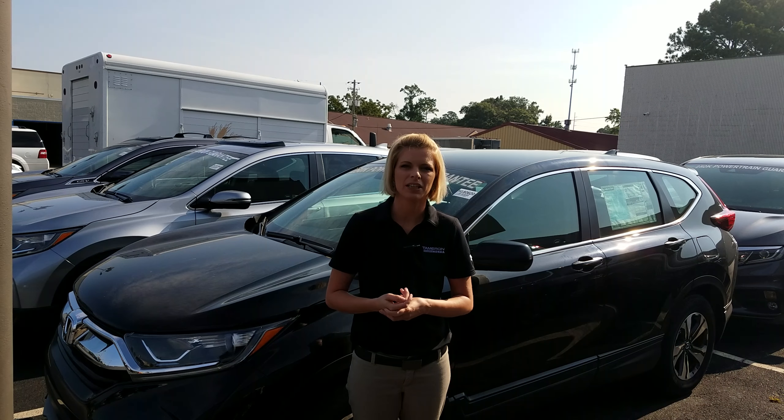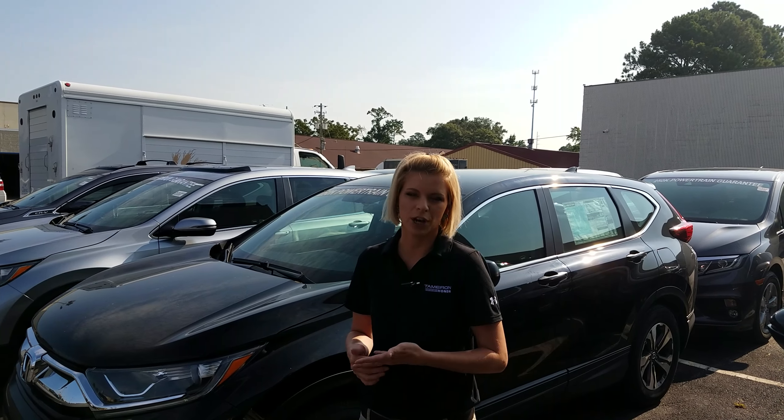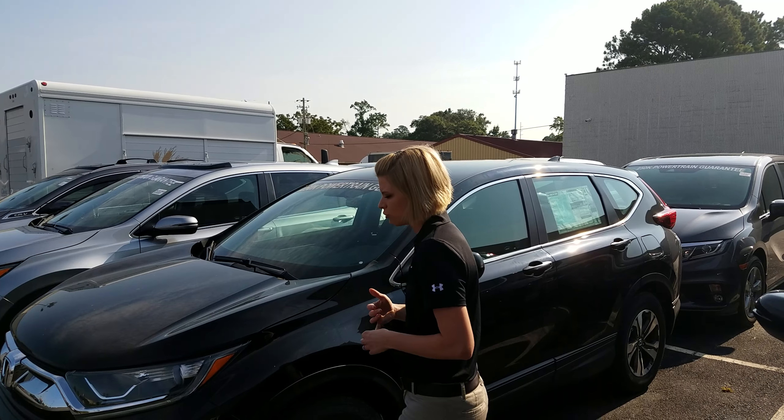Hey Jeff, it's Kate over here at Tamron Honda. Thanks so much for your online inquiry on the 2018 Honda CR-V, and thanks for taking my call earlier. I wanted to walk you through your CR-V real quick so you guys know what you're getting when you come in for your test drive.